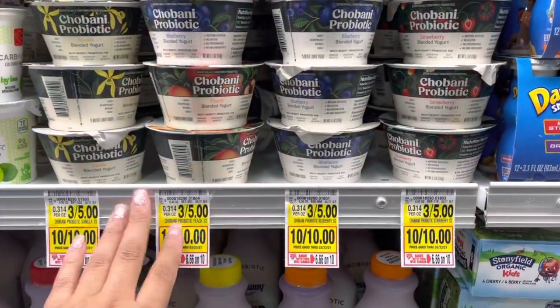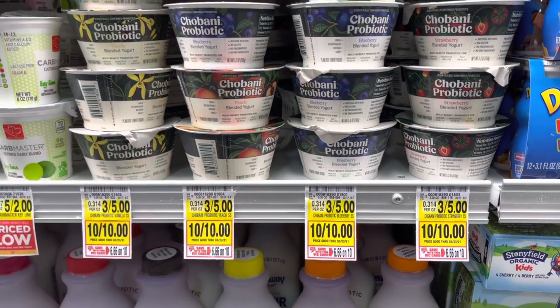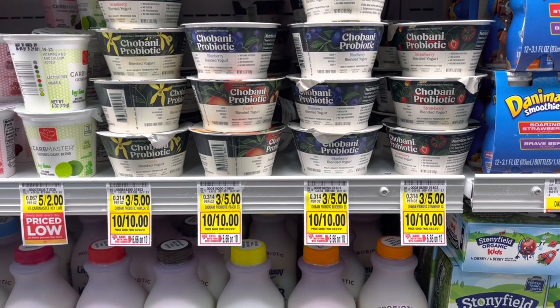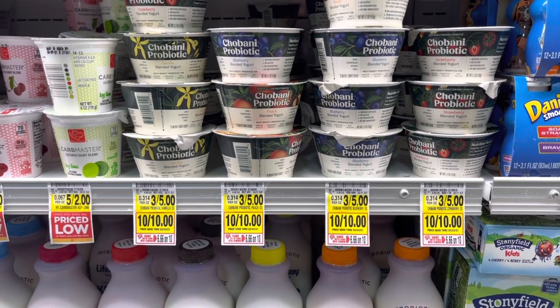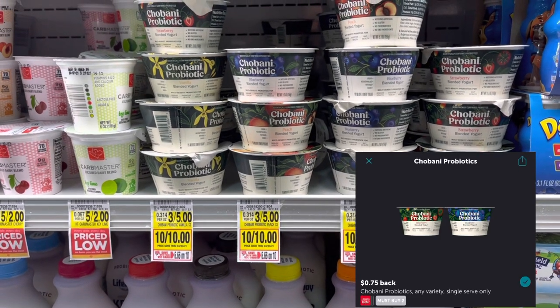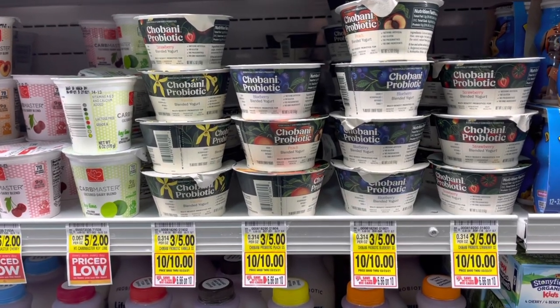We have a deal on Chobani probiotics — they are 10 for $10 this week. Pick up three, use a dollar-off-three coupon from SmartSource 2/21, and also use 75 cents back on Ibotta when you buy two. That makes them $1.25 for all three, or about 41 to 43 cents each. Pretty snazzy deal!